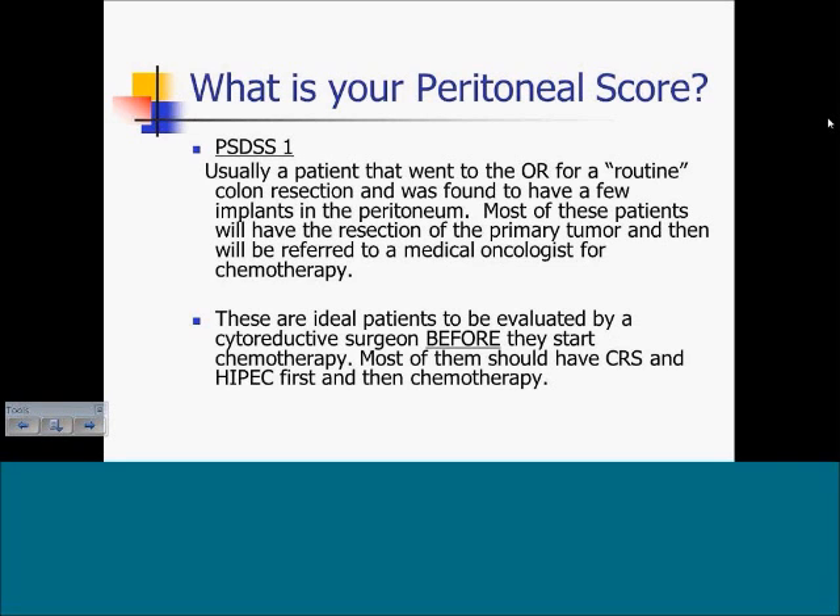What is your peritoneal score? Patients with a peritoneal score of one are usually those taken to the operating room for a routine colon resection and found to have a few peritoneal implants not detectable on CT scan. Most of these patients undergo resection of the primary tumor and are then referred to a medical oncologist for systemic chemotherapy. In my opinion, these are ideal patients to be evaluated by a cytoreductive surgeon before starting chemotherapy, as most should have cytoreduction and hyperthermic intraperitoneal chemotherapy first to remove the small peritoneal implants, then use systemic chemotherapy to maintain that complete surgical response.